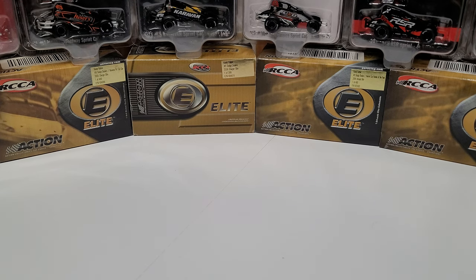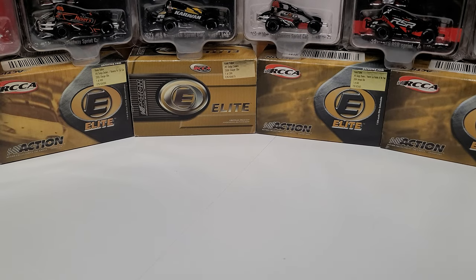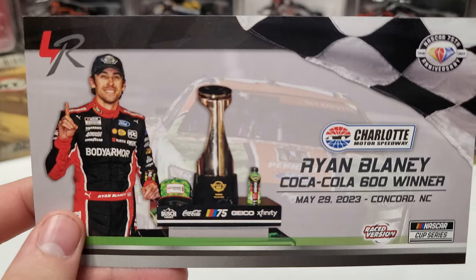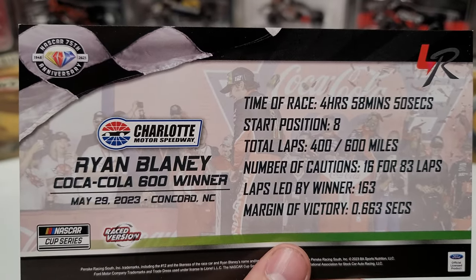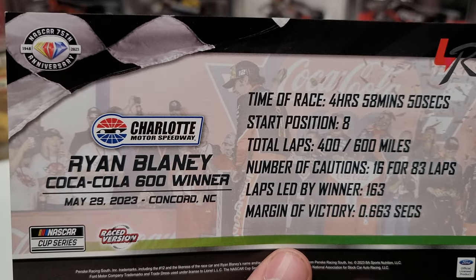This one does come with a couple of cards. We'll start with the race win card. Pulling it out — Coca-Cola 600, May 29th, 2023, Charlotte Motor Speedway. On the back: time of race was four hours, 58 minutes, and 50 seconds — almost a five-hour race. He started eighth on the night.